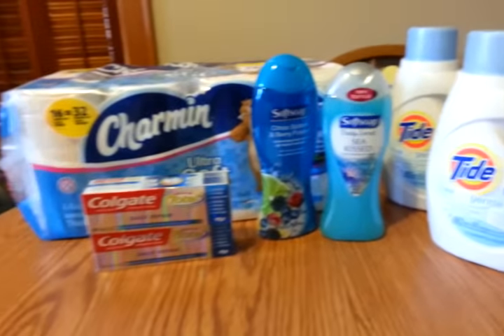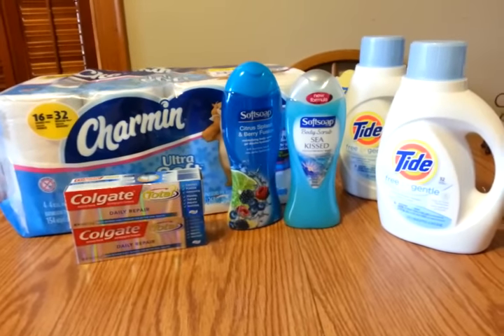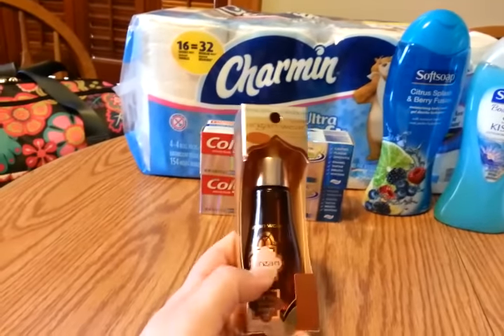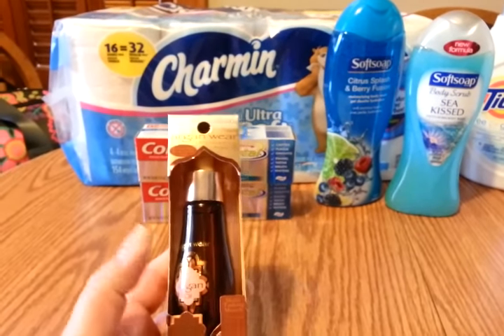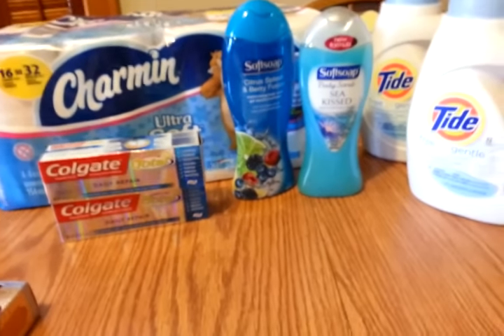For my second transaction — like I said, if you get the glitch $10 extra care buck, you want to flip it right away so you get the full $10 without having to fight for it. The Physician's Formula this week is on sale: spend $15, get $10 back. That was just the easiest flip I could do, so that's the only thing I bought in transaction two.